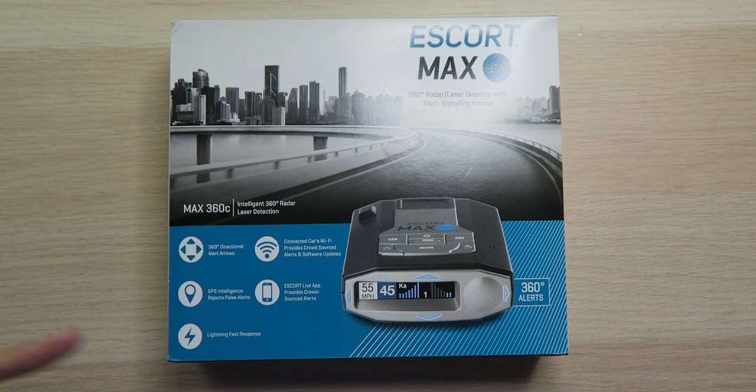When it comes to the range, it doesn't say exactly what it is, although the range is really far and definitely enough to give you a heads up when you're approaching a cop. The C in the name of the Max 360C stands for connected, because this one upgrades over the Max 360 by being always connected. To do that, you need a Wi-Fi hotspot in your car — whether your car provides it, a portable hotspot, or your phone — to get the most out of the detector.